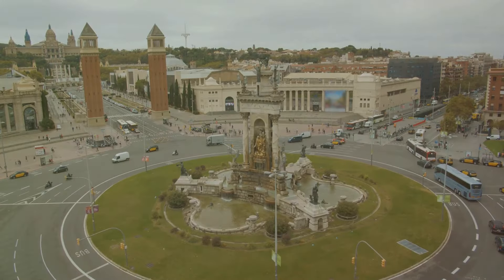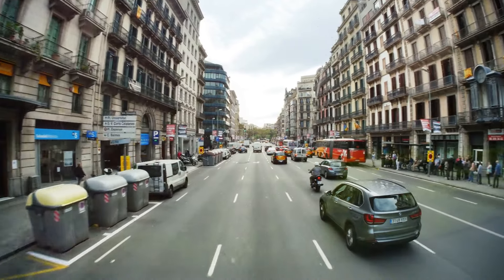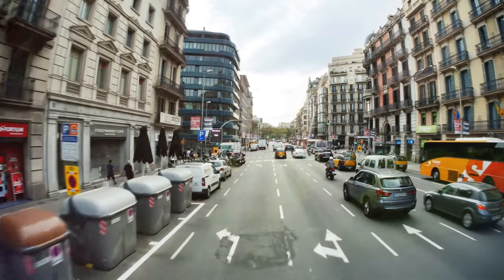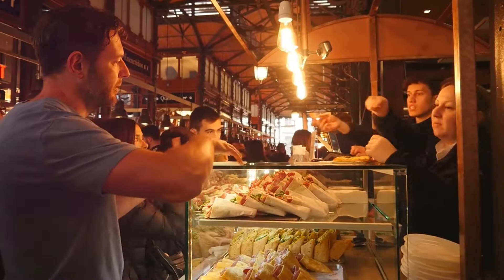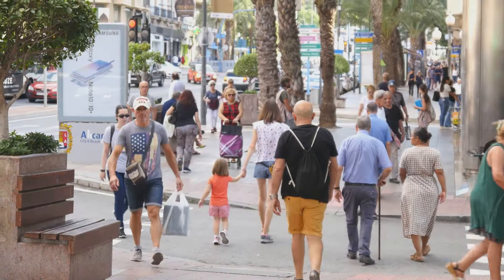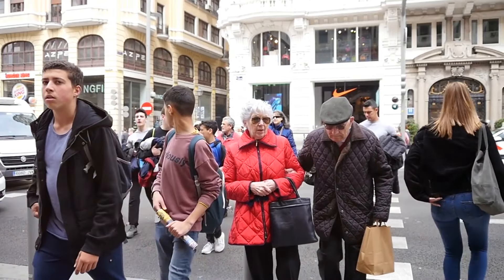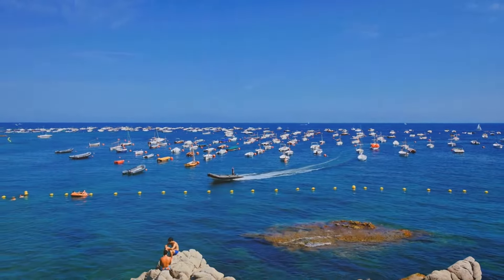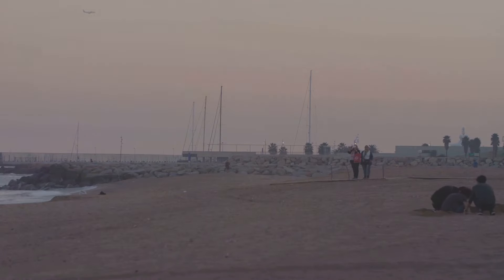To wrap up, living in Spain offers a dynamic blend of cultural richness and modern conveniences, all wrapped up in a climate that is enviable by many around the world. From the cost-effective public transportation and reasonable utility bills to the slightly higher food prices and diverse housing options, Spain caters to a variety of budgets and lifestyles. For expats, adapting to the local culture and managing costs wisely can lead to a comfortable and enjoyable life in this beautiful country. Embrace the vibrant life and scenic beauty of Spain, and you'll find that the cost of living is just a part of its charm.